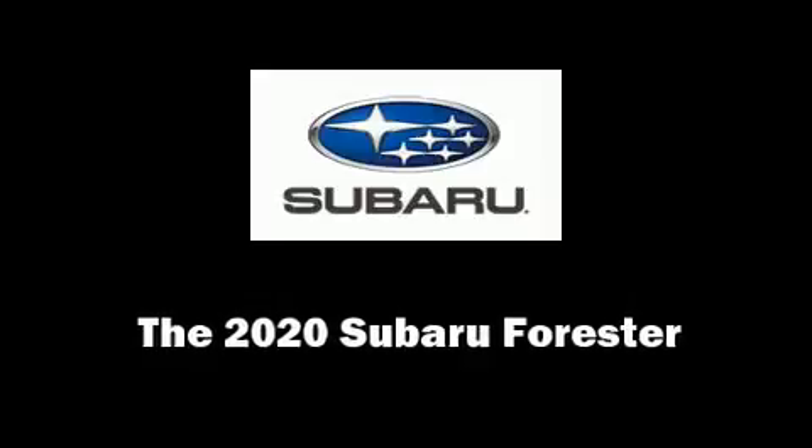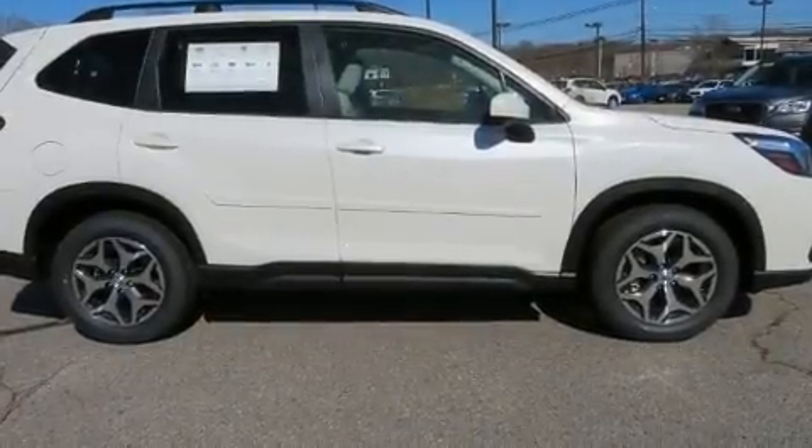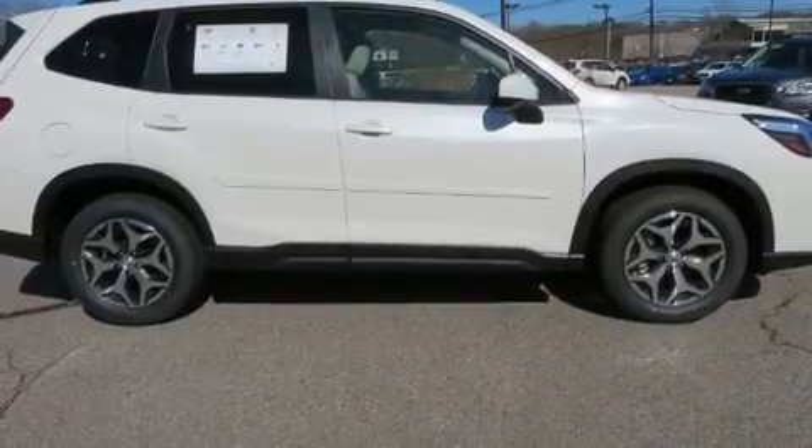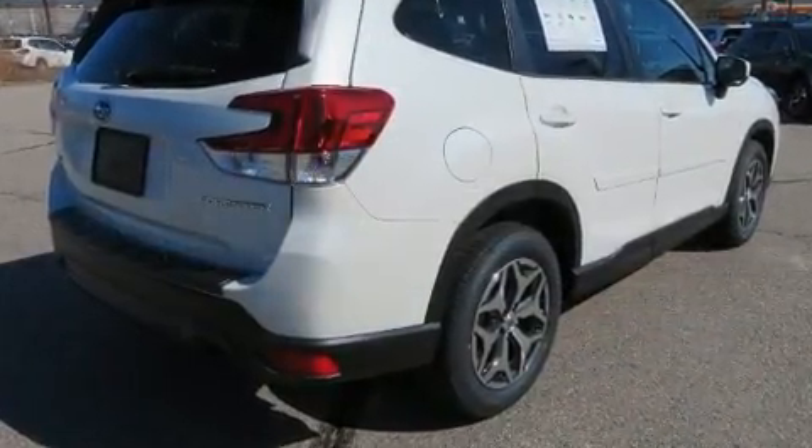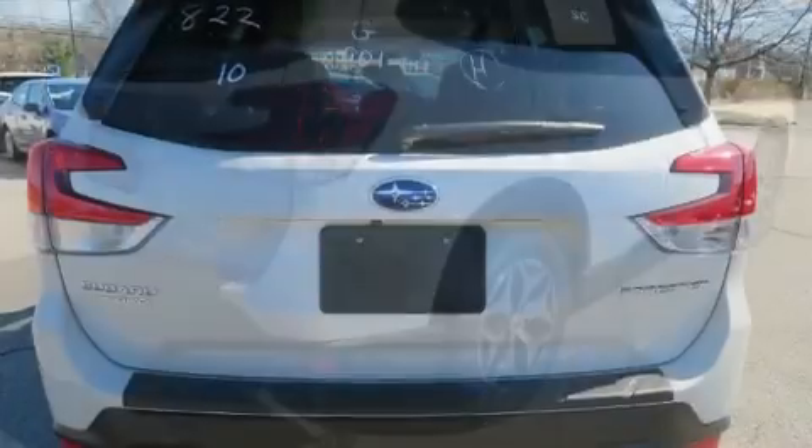You can expect a lot from the 2020 Subaru Forester. Smooth gear shifts are achieved thanks to the efficient four-cylinder engine. And for added security, dynamic stability control supplements the drivetrain.